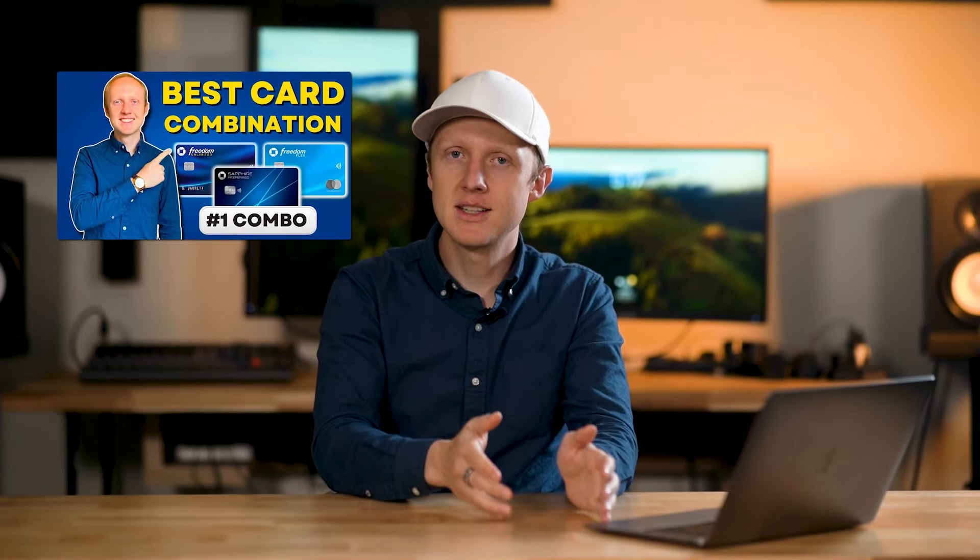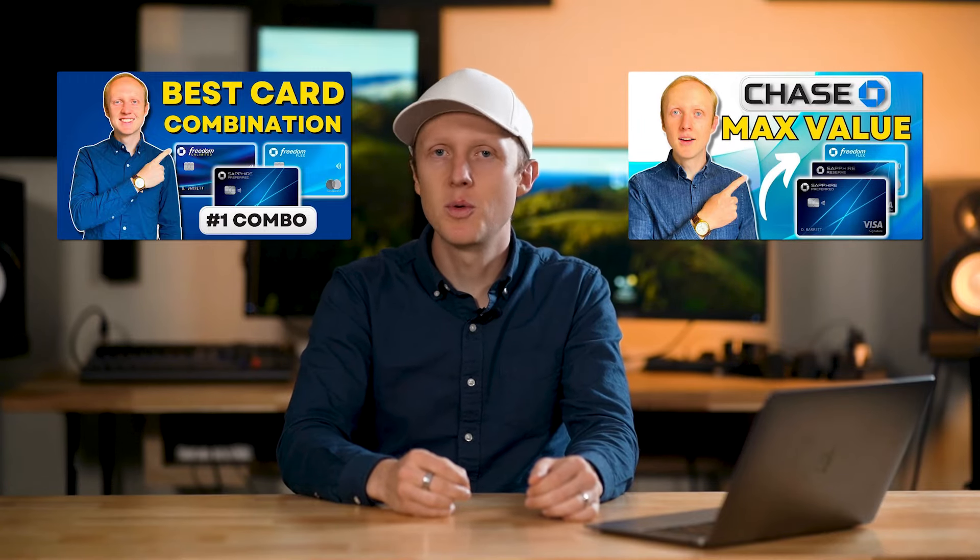If you want to learn more, I did a deep dive on the Chase Trifecta as well as a video on how to redeem your Chase points for maximum value. Thank you so much for watching, and I'll see you next time.